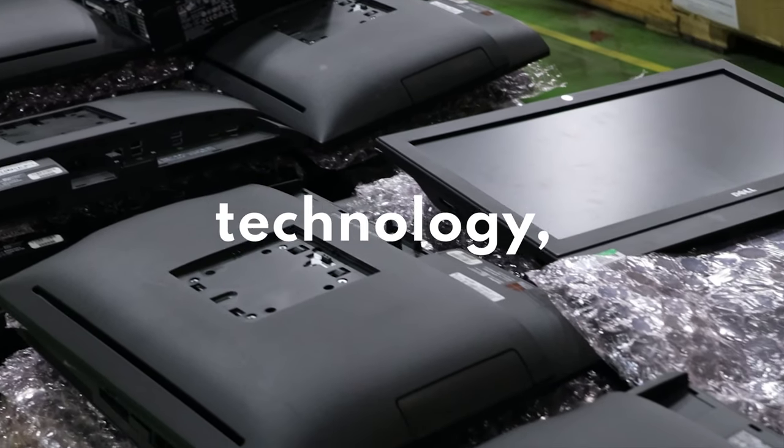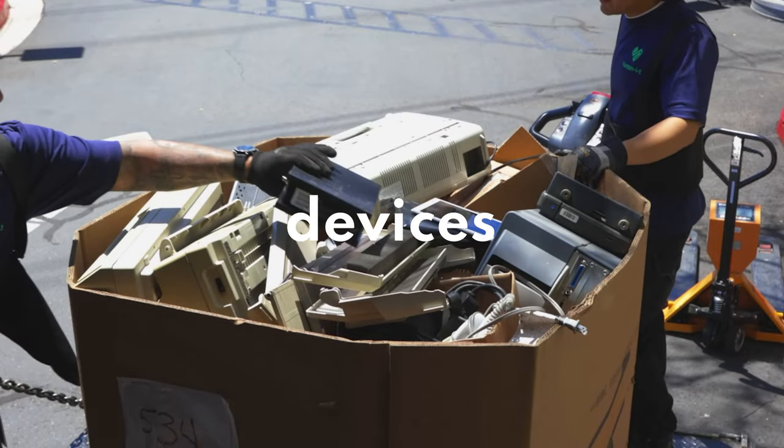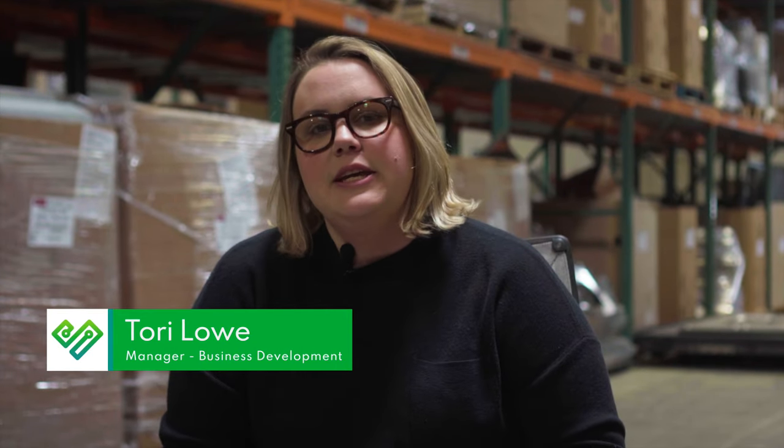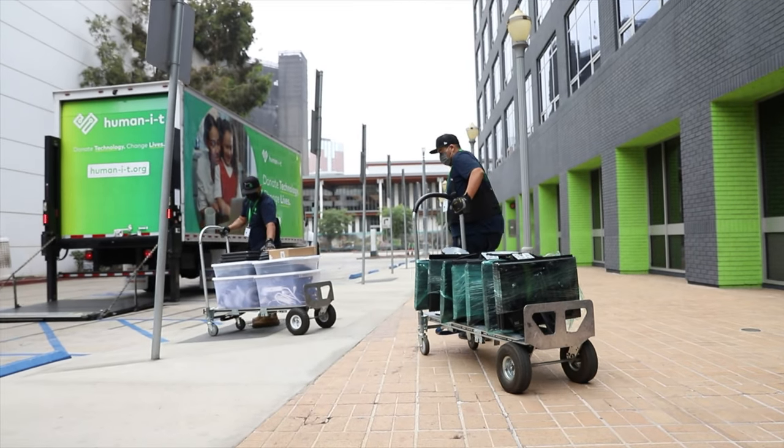Every year, companies replace their technology, leaving perfectly good devices to collect dust. That's where Human IT comes in. We believe in making technology accessible to everyone, regardless of their income or background.